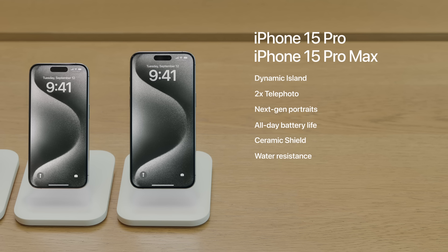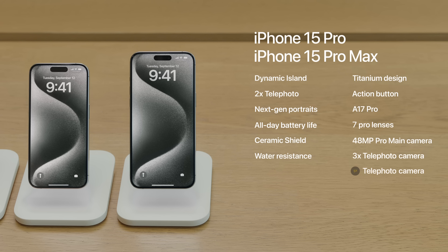iPhone 15 Pro and iPhone 15 Pro Max go even further with innovations like a titanium design, a customizable action button, the new A17 Pro chip, our most advanced Pro camera system yet with 7 Pro lenses, a 48-megapixel Pro main camera, a 3x telephoto camera on iPhone 15 Pro, a 5x telephoto camera on iPhone 15 Pro Max, new video formats like 4K 60 Pro Max, and a USB-C connector with USB 3 speed.